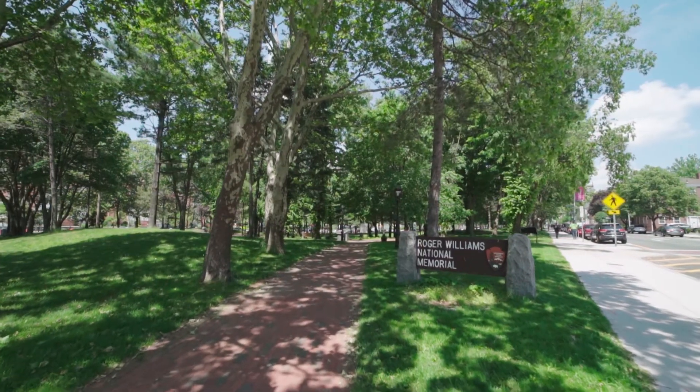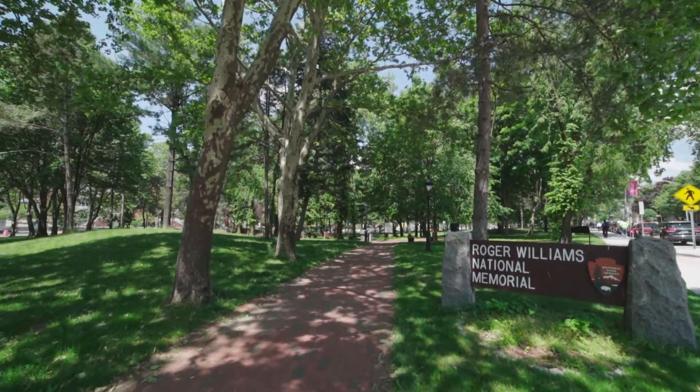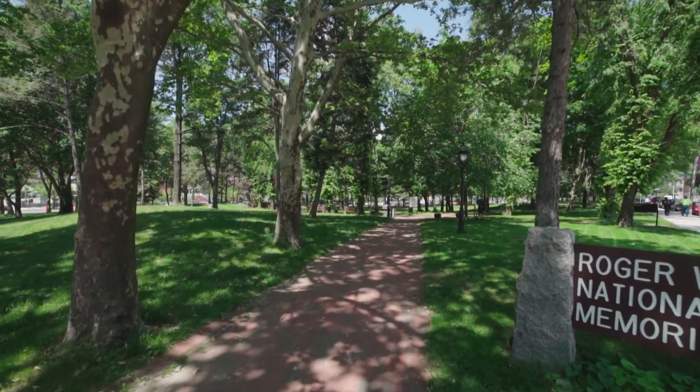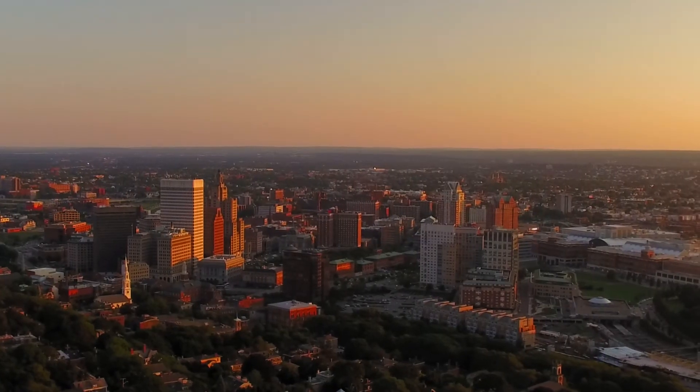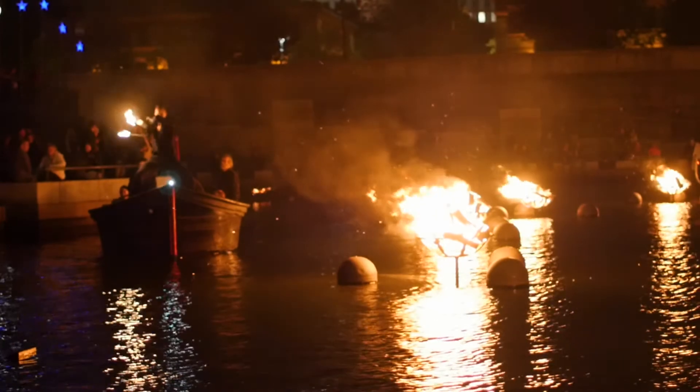Roger Williams Park is minutes away and is where you can find miles of walking paths, the Carousel Village, and an award-winning zoo. Downtown Providence is minutes away, giving you an easy commute to breathtaking displays like WaterFire.